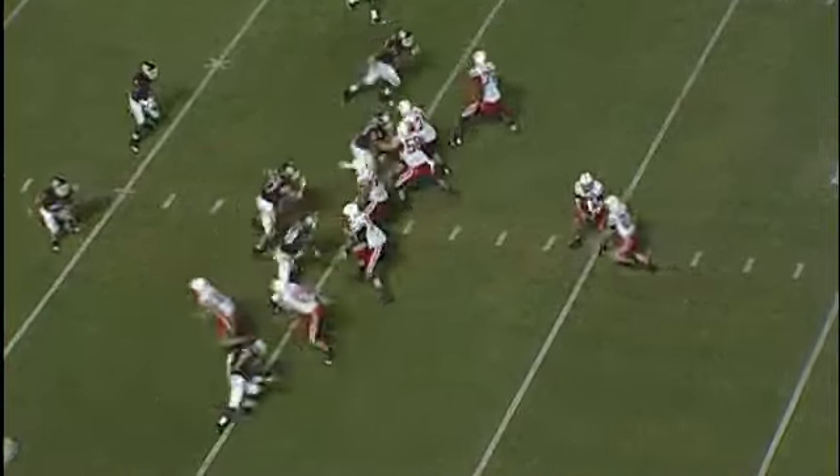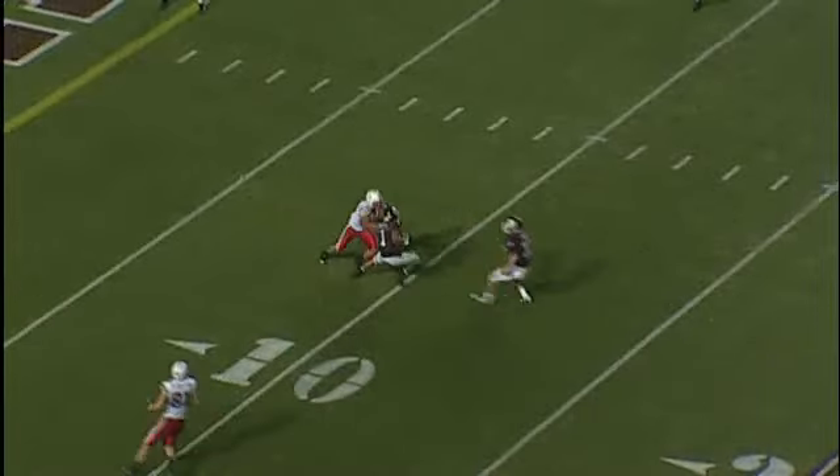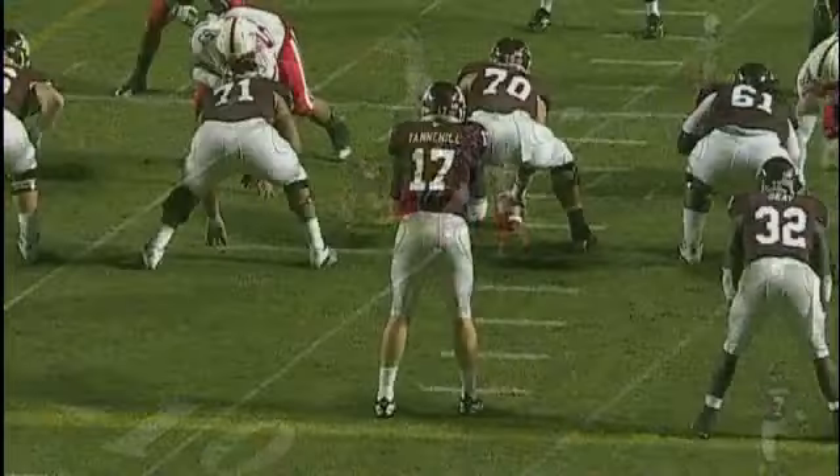Number 49 takes the snap, play action, going to throw — he has got a guy. We just intercepted the ball. That's Trent Hunter again, got it at the 10-yard line.